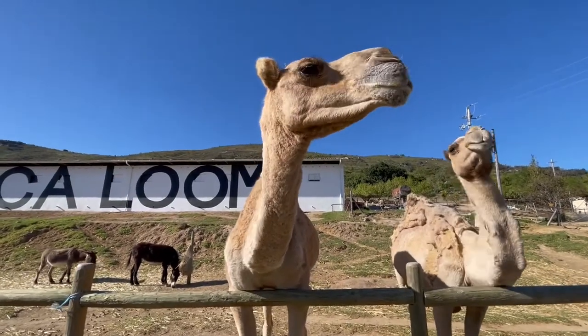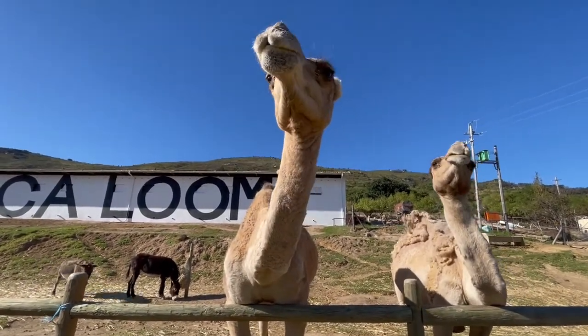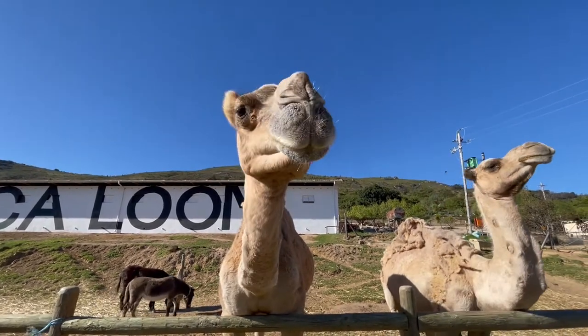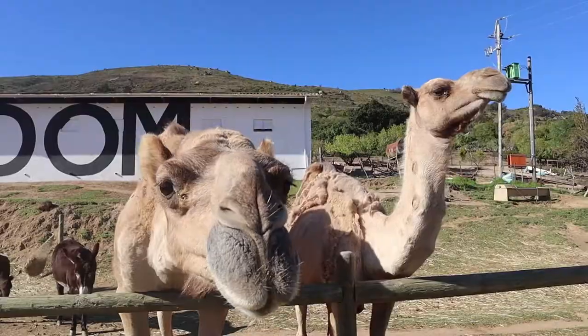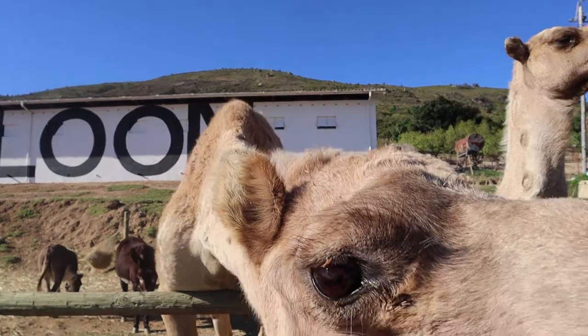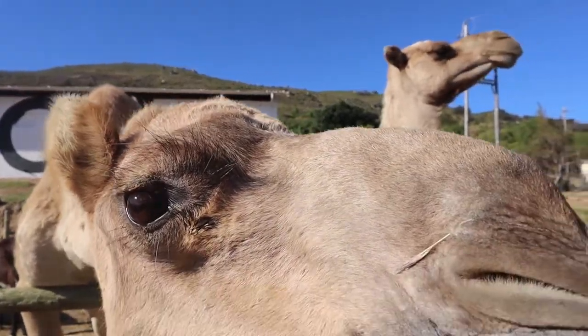Did you know that camels are from the same family as both alpacas and llamas? A group of animals that were domesticated more than 5,000 years ago. Whilst llamas and camels are mostly used as pack animals, alpacas on the other hand have been raised for their superior quality wool.